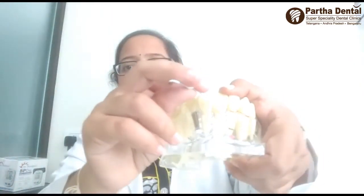For your front teeth, you have to pass the dental floss in between the teeth like this, and then perform to-and-fro motions like this, and then pull it back.